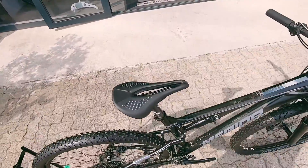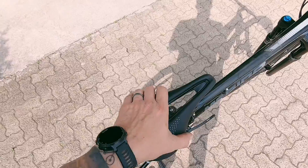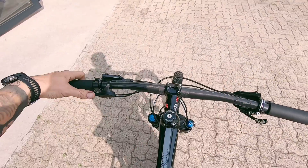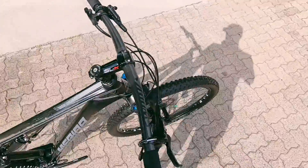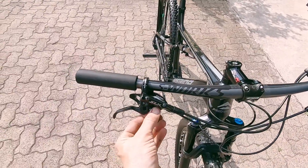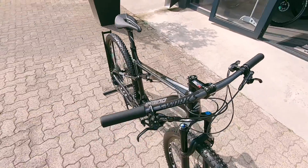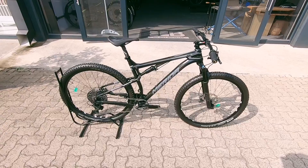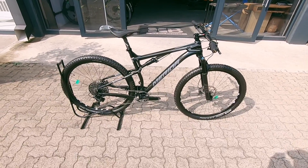You've got a good set of Rocket Rons — those are Schwalbe tires, brand new in fact. There's a nice rider saddle, a good-looking cockpit with carbon bars. The lockout is nice and easy to access. SLX brakes with nice reach adjustment, and a GX shifter hidden neatly underneath.